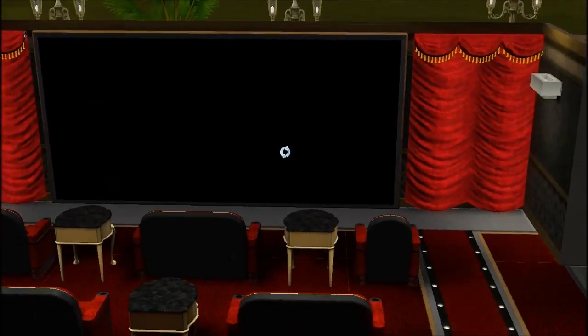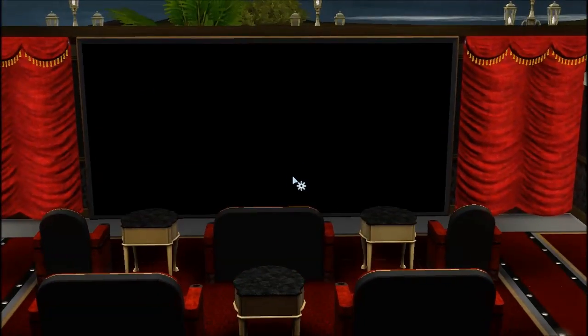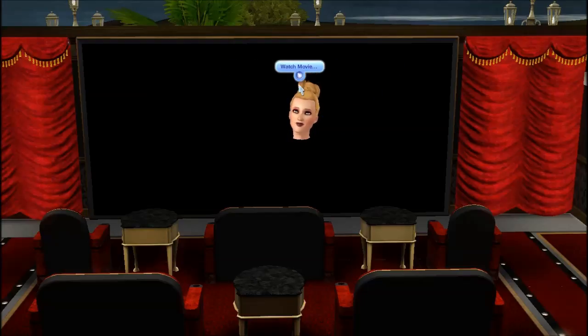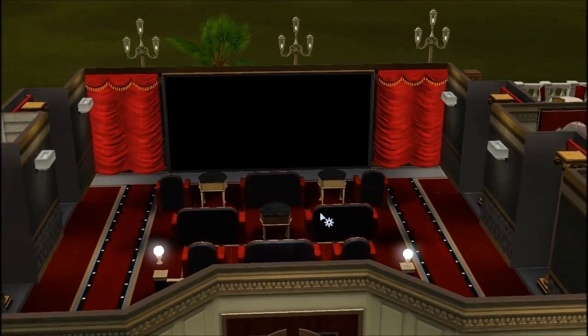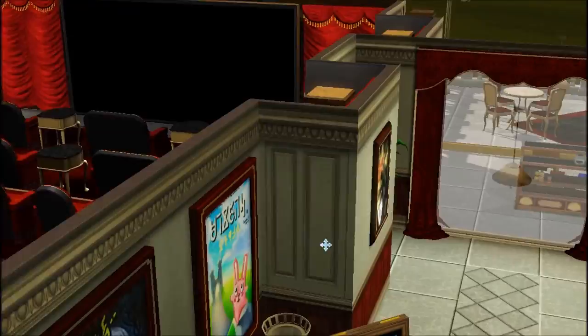You have your movie theater curtains, and then there's the other premium content item right here — this giant screen. It's called the Large as Life Movie Screen. When you click on it you can watch a movie: action, adventure, romantic comedy, comedy, horror, and drama. So we can totally bring our male sims to the movie theater and make them suffer through a romantic comedy. Yes we can.